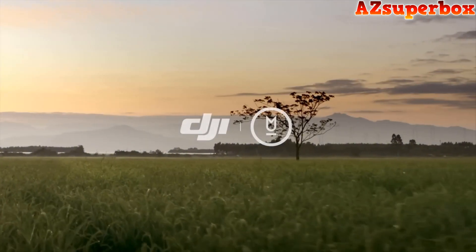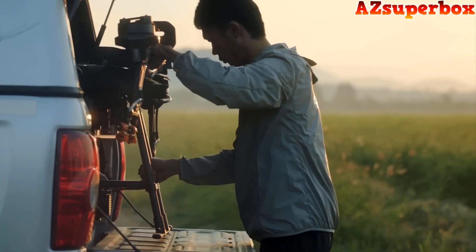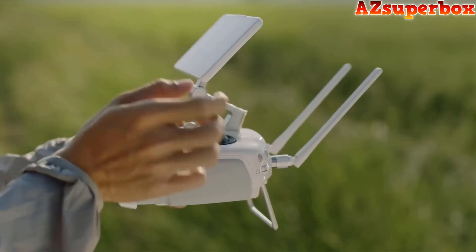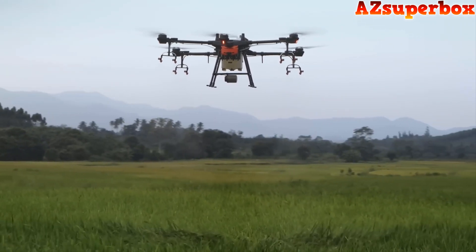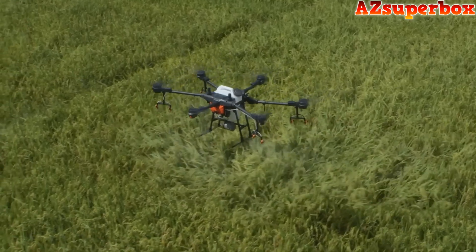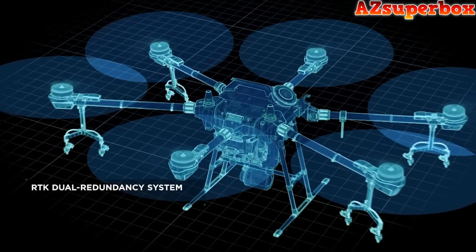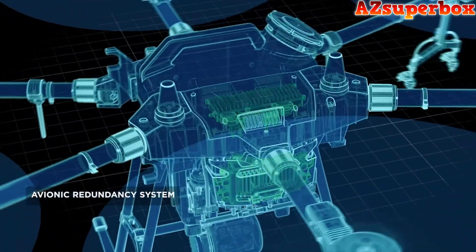How can agricultural innovation be taken to the next level? A highly efficient, reliable, and intelligent tool is the key. This is the DJI Agras T16. The Agras T16 was designed from the ground up. It features six rotors, an RTK dual redundancy system, and an avionic redundancy system.